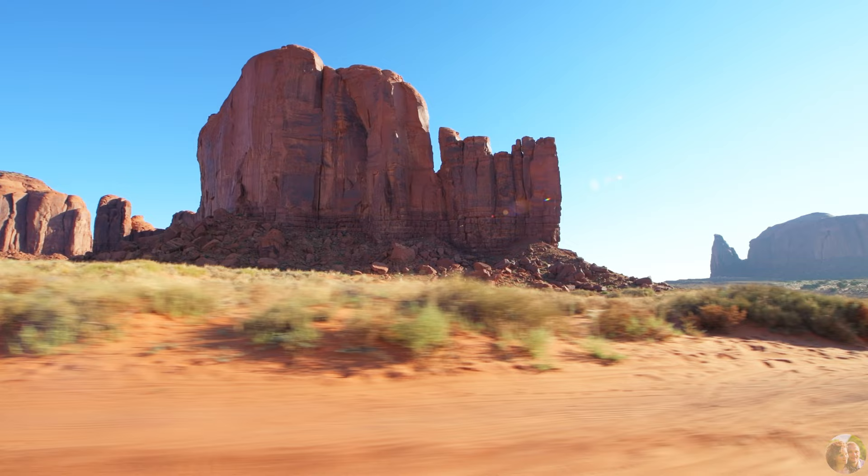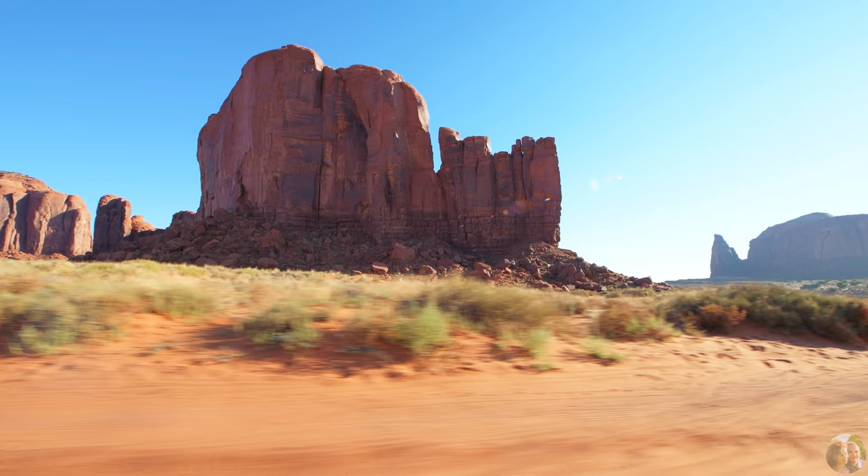I hope you liked this video and that you will have a chance to visit Monument Valley one day. Feel free to ask questions on anything we didn't cover. Also, like this video and subscribe to see more of our travel content in the future. We'll see you next time.